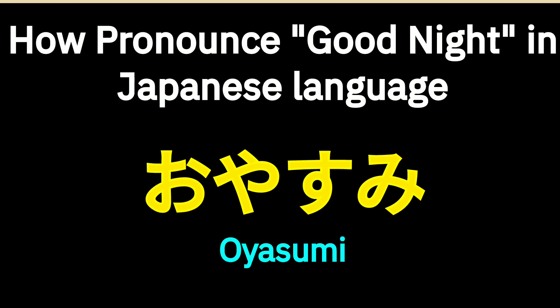Oyasumi. Try to pronounce the word. Oyasumi.